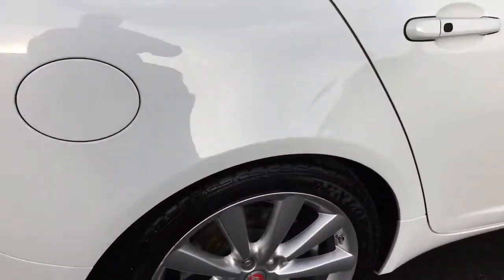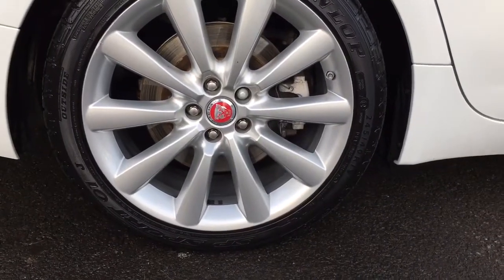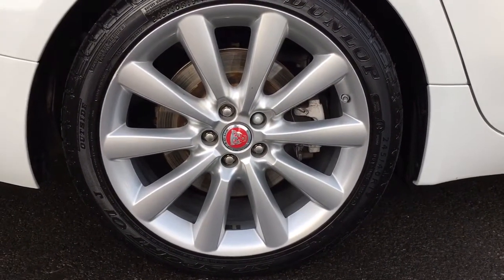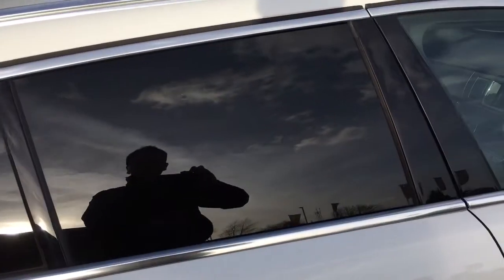It has the Portfolio spec, so you've got the red growlers on the wheels and the front grille. It comes with 19-inch multi-spoke alloy wheels which really set the car off, privacy glass with tinted windows, and aluminium roof rails.